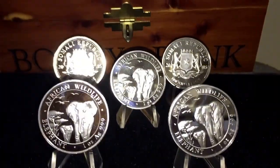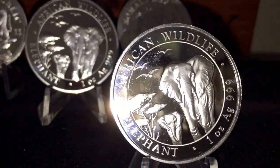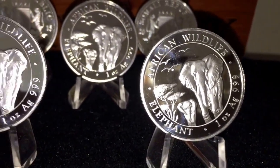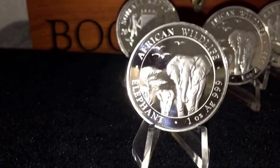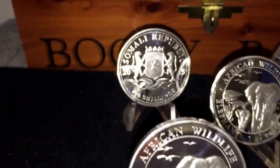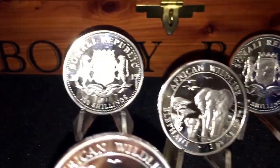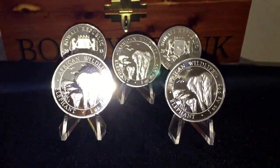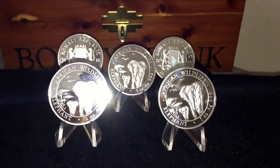Anyway, these are the brand new ones — that's the elephant. Excuse the video quality, guys, it's on my iPhone. And that's the back of it, but they're simply beautiful. Okay, until next time everybody — just keep stacking. Bye bye.